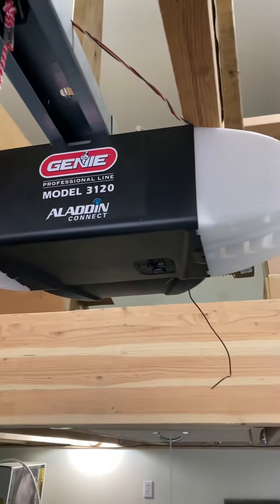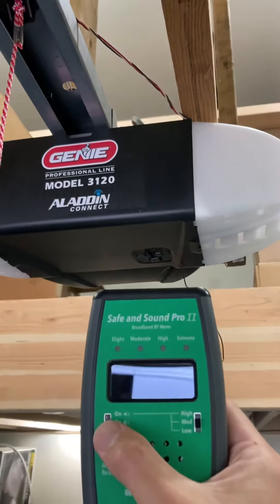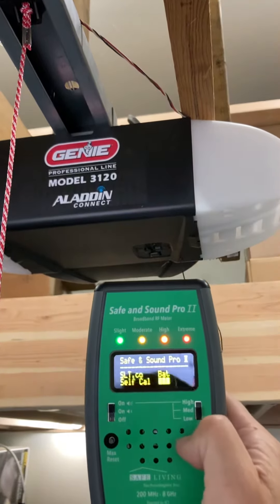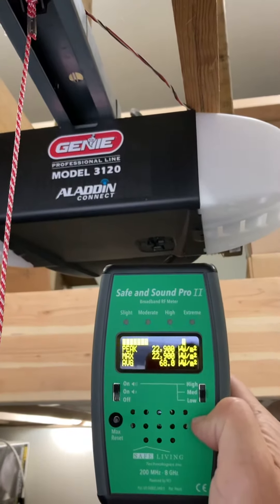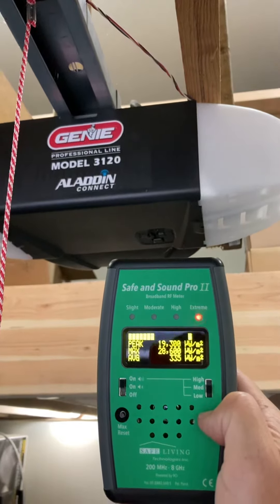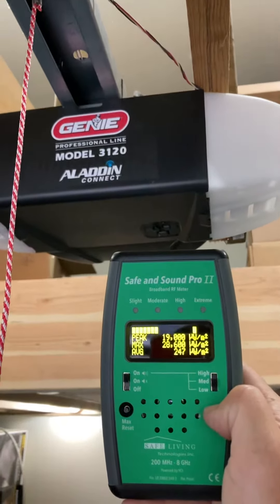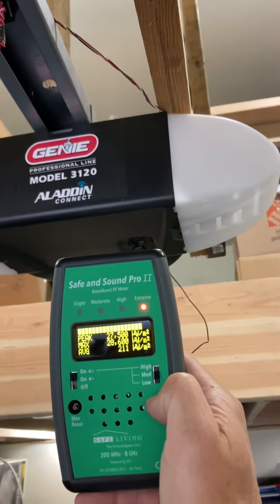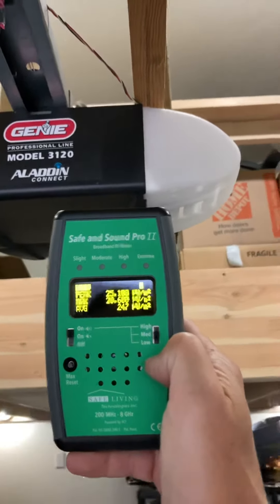You can test this with a pretty simple consumer-level meter like this. We can hear the chatter and we're instantly over 20,000 — almost 30,000 — microwatts per square meter. So extremely strong. Now we're very close to this device, but the point stands.